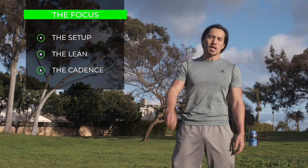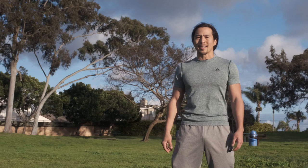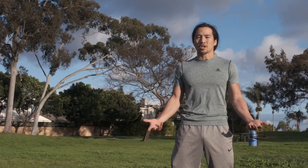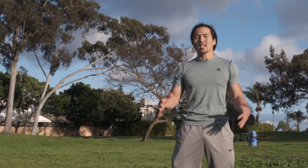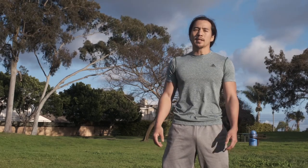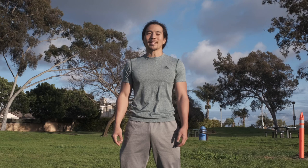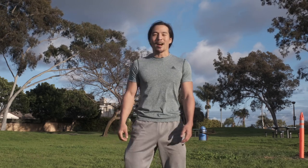As you practice this more efficient manner of running, make sure to be patient with the process. This is not something that can be mastered overnight, as running form is largely an expression of our default posture, gait, and compensation patterns. We recommend practicing these three points for about 10 minutes prior to your running workouts. In time, your running form will transform into an effortless and enjoyable activity. This is Coach Dave from Radiance, signing out.